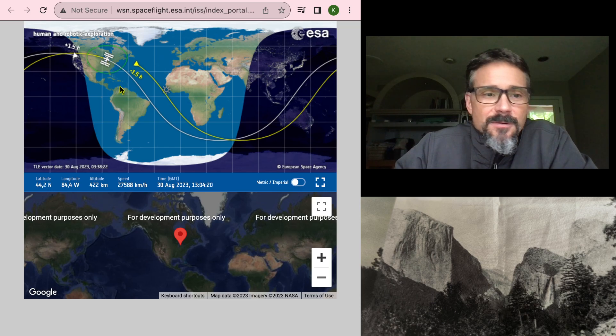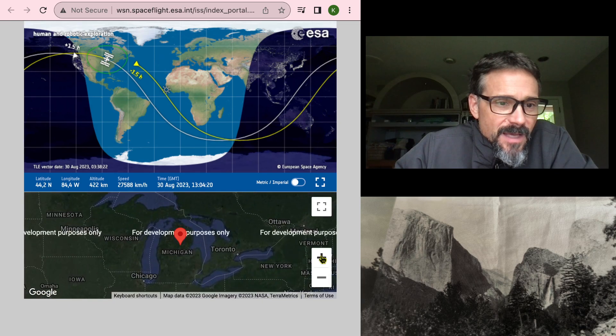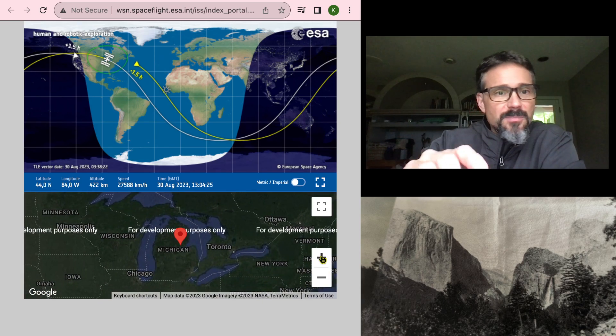That opens up this window and we have the ISS just about right overhead right now. You can zoom in and out here — yep, right over Michigan in fact.